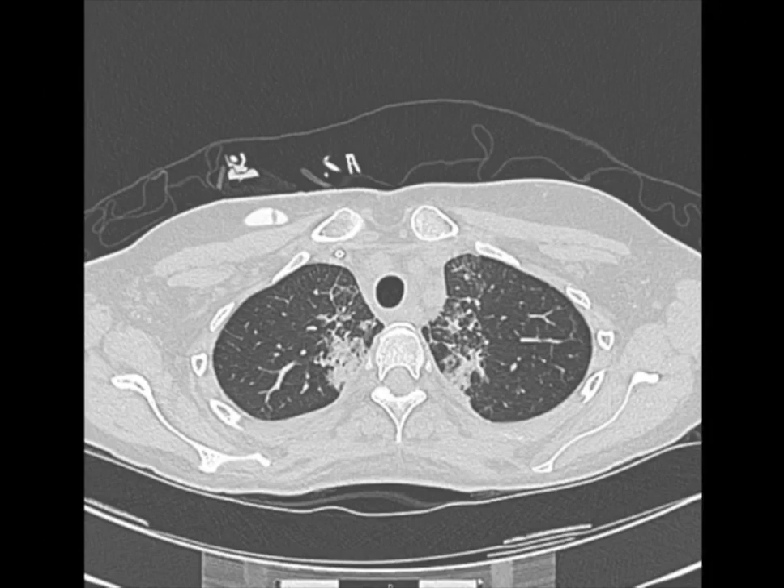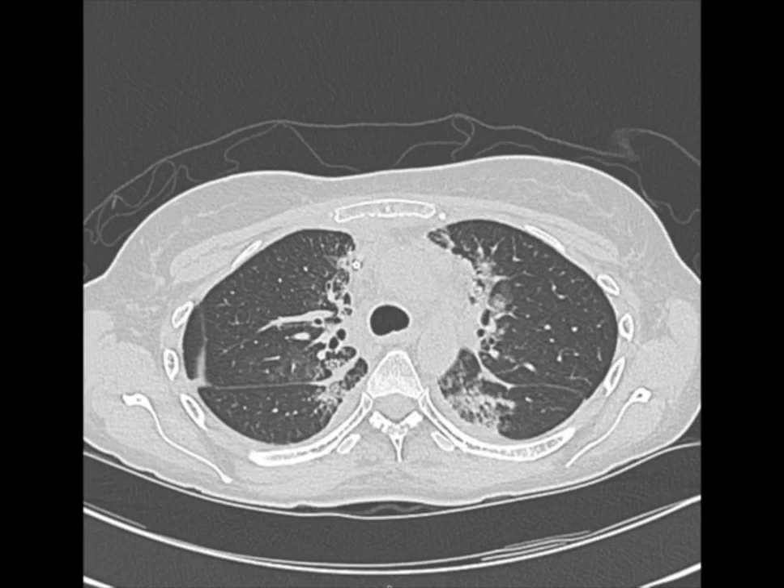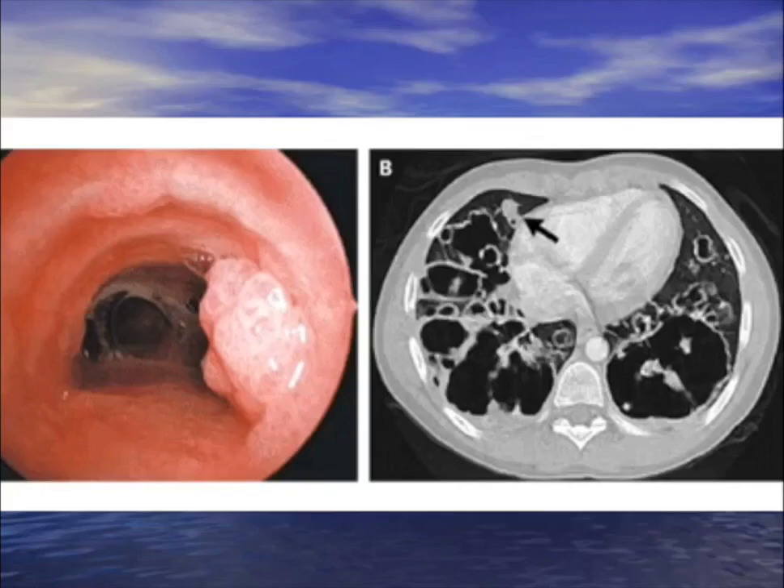Hodgkin's patient with fever and cough that improves with steroids, and it's only in the proximal lungs. The diagnosis is radiation pneumonitis — because they radiate the mediastinum with Hodgkin's disease. Treatment is steroids.